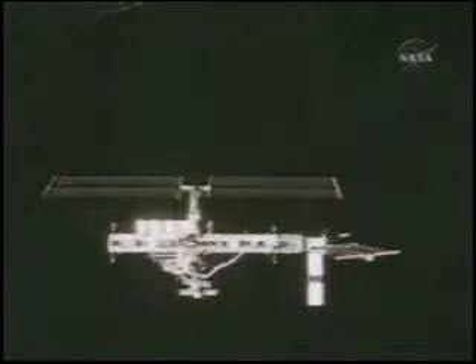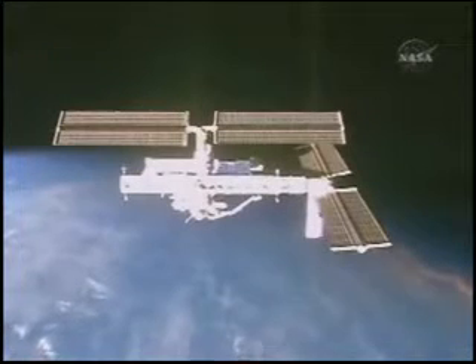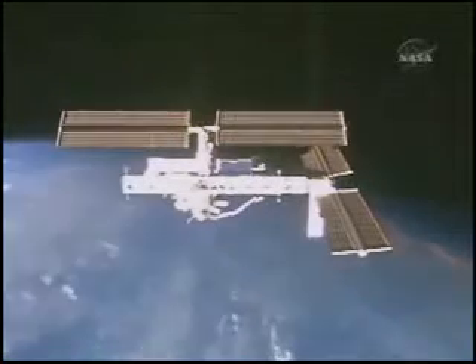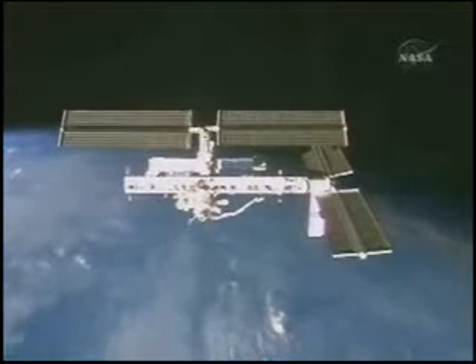The ISS is an extremely high-tech structure. It took all of the world's best scientists just to build the parts. Even just keeping it in orbit is a tricky job. The ISS is not in zero gravity, as some people assume. On the contrary, the station is actually constantly falling.